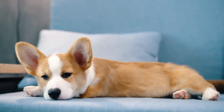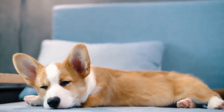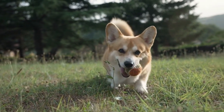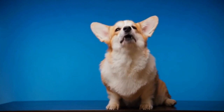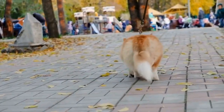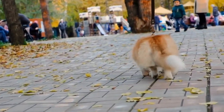If you are concerned about the cost of grooming, there are ways to minimize expenses without compromising on quality. Some groomers offer package deals or discounts for regular customers, and taking advantage of these offers can help you save money in the long run. Additionally, learning basic grooming techniques such as brushing and nail clipping can allow you to perform some grooming tasks at home, reducing the frequency of professional grooming visits.